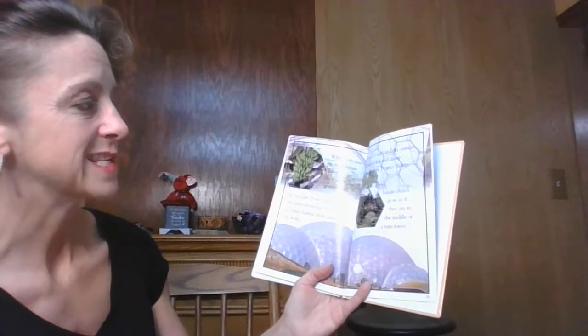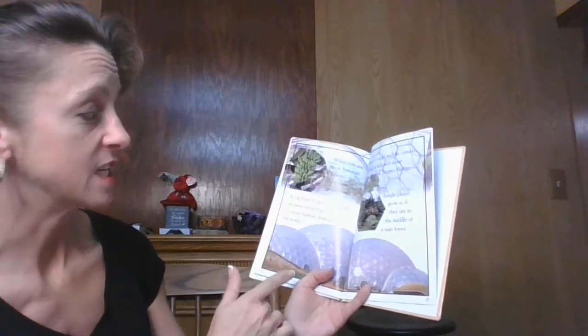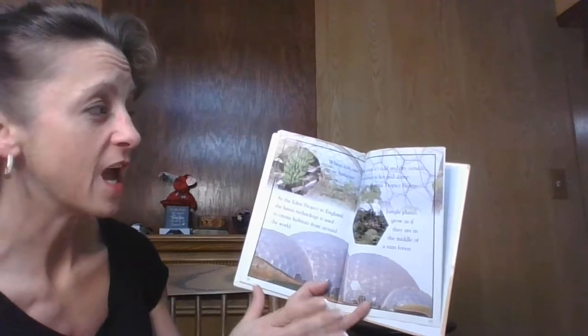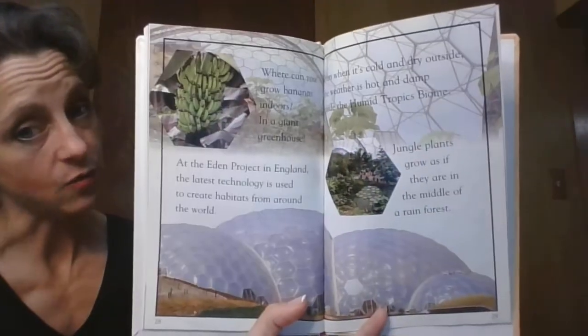Where can you grow bananas indoors? Well, in a giant greenhouse. At the Eden Project in England, the latest technology is used to create habitats from around the world. Even when it's cold and dry outside, the weather is hot and damp inside the humid tropics biome. Jungle plants grow as if they're in the middle of a rainforest.